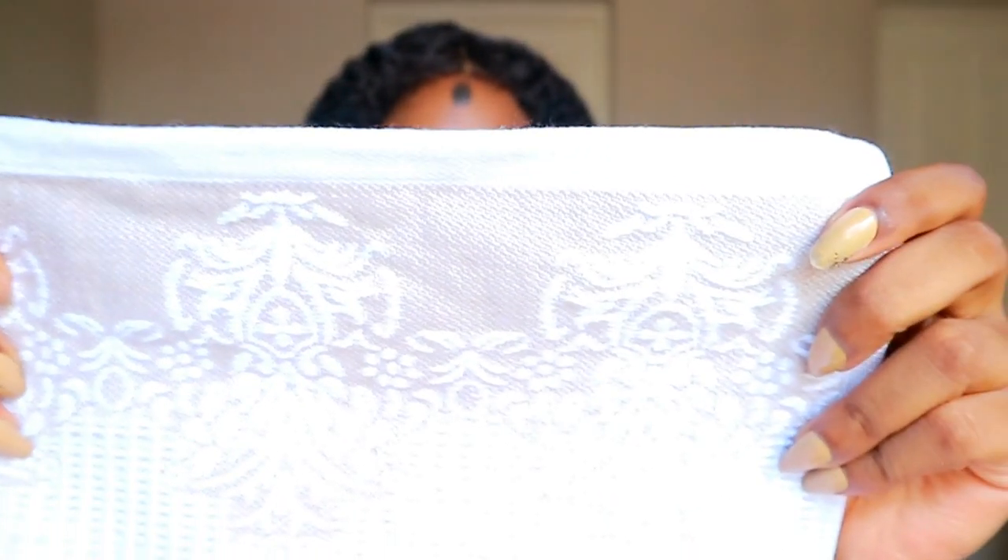I also got these towels from Mr Price. I wish the base had been gold, but it's a muted brown champagne color. The rest has a waffle texture which is absolutely gorgeous. I got this as a body towel for 230 rands, and then a hand towel for 120 rands. The hand towel is quite long and only has the design and color on one side.